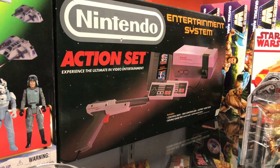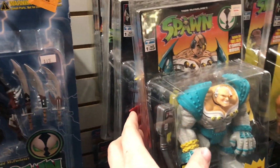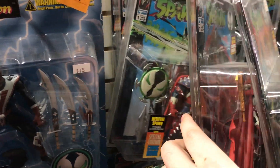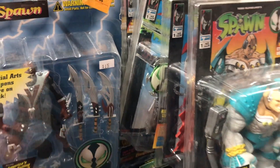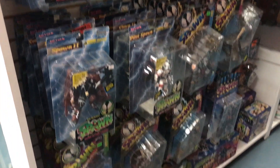I really thought that Nintendo set there was pretty cool. He also is packing a bunch of Spawn figures. Spawn is something that, I say there's a lot of lines I really like, but I never really got into. Spawn's something that looks cool but I just never really fully understood.